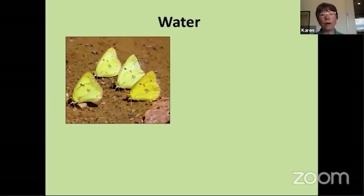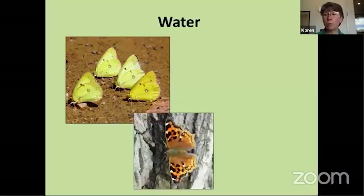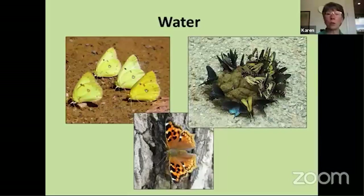Butterflies don't need much water — you don't have to have a pond or a birdbath. You've probably seen butterflies doing what's called puddling, getting water from puddles or muddy moist spots on the ground. They're not just getting water — they're also getting minerals from the soil. Sometimes butterflies will get water from tree sap, which also has sugars that provide some nutrition, very similar to drinking nectar. Some butterflies also get moisture from animal droppings or rotted fruit.